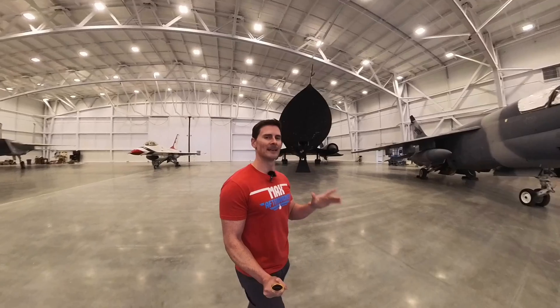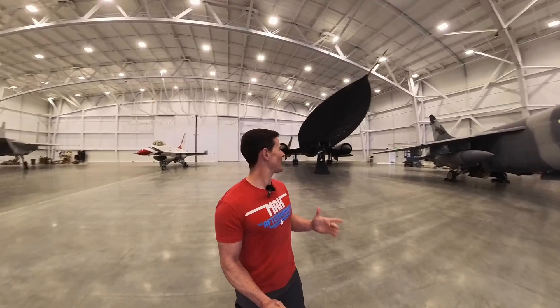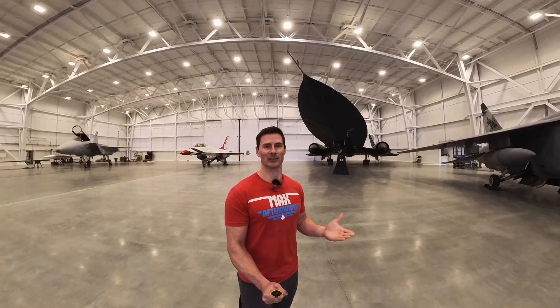So President Johnson said, let's build a fighter that can go above Mach 3, maybe even faster, so that it can outrun missiles. And this is the creation — this is the response to that. This thing can basically turn and outrun a missile.